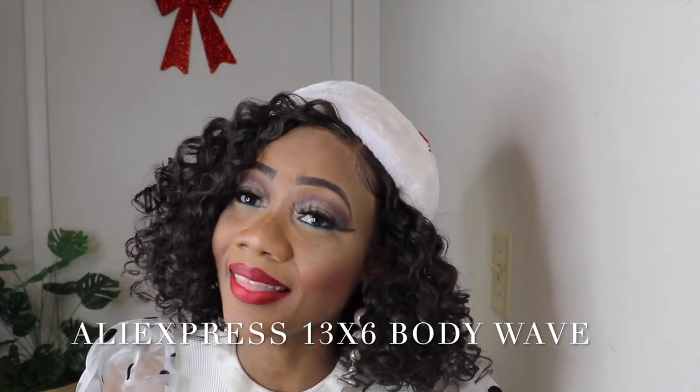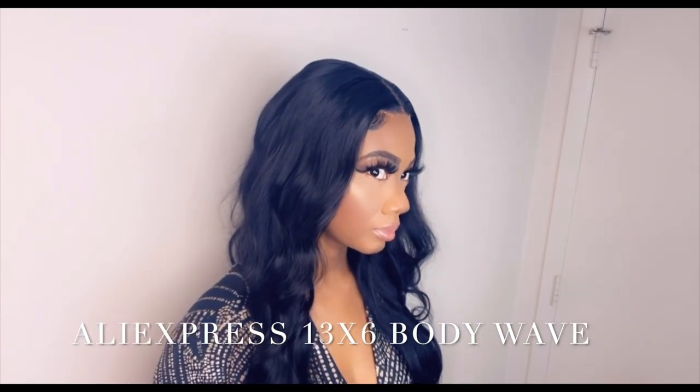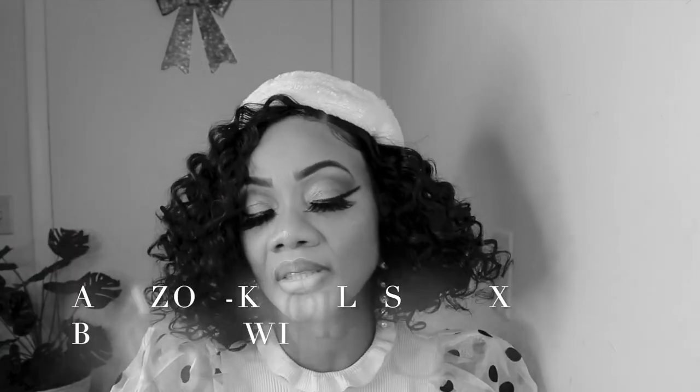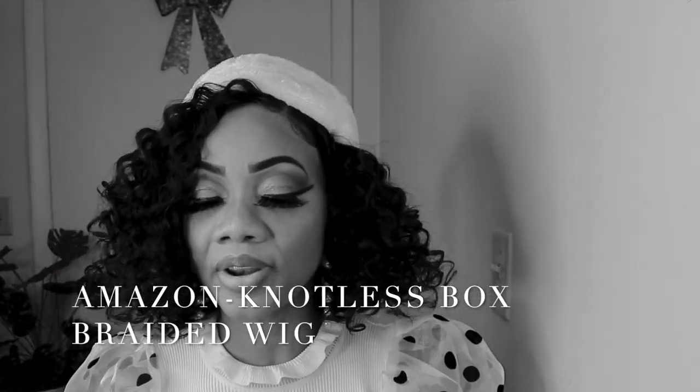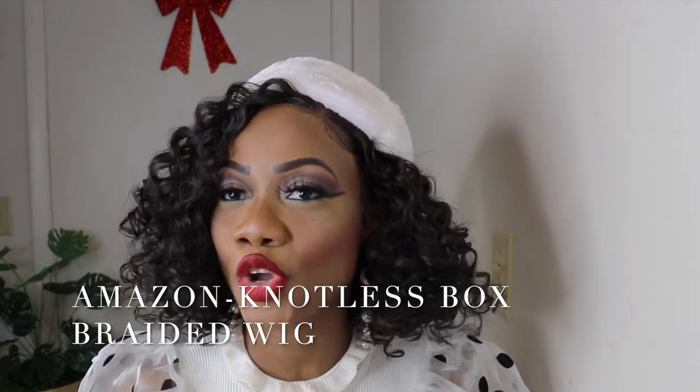Number 3 is 13x6 Body Wave, and this unit is from Hallie Express. I love this wig. What I like mostly about this wig is the density and the wave that it came with. I would normally wash this wig before I put it on, but I love the waves so I just go ahead and style it as is, and it was perfect. Number 2 is the 36-inch box braided wig from Hammers Lex Cure hair, and this is gorgeous.